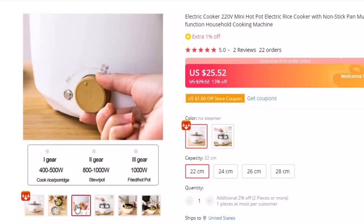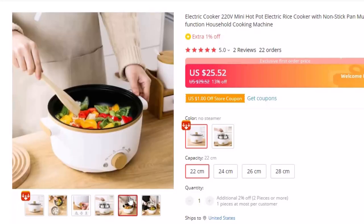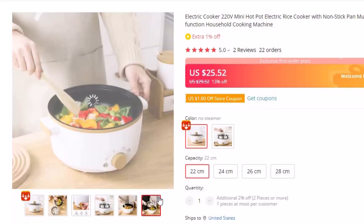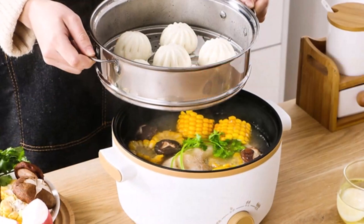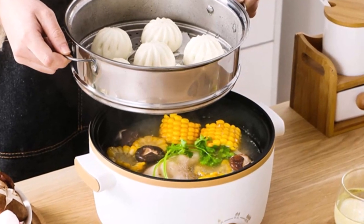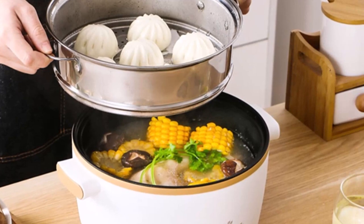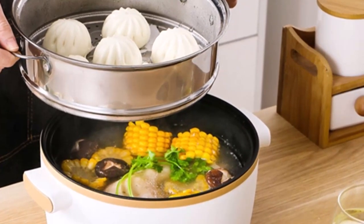Capacity: 2L–3L. Inner pot depth: 8cm. Color: white. Applicable for 3–4 people. Additional functions: temperature regulation, dry burning prevention, instant boiled and baked food. Inner liner material: ceramic crystal. Control mode: mechanical. Shell process: plastic.